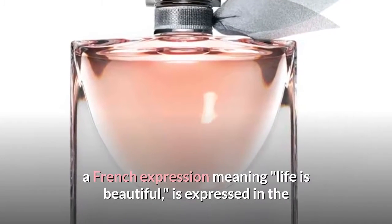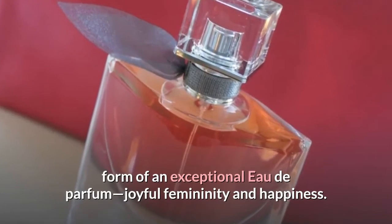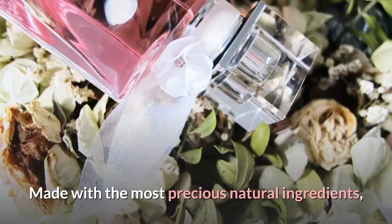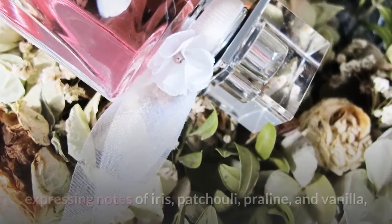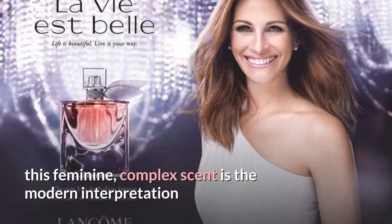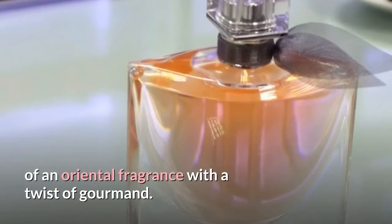La Vie Est Belle — a French expression meaning 'life is beautiful' — is expressed in the form of an exceptional eau de parfum. Joyful femininity and happiness, made with the most precious natural ingredients expressing notes of iris, patchouli, praline, and vanilla. This feminine complex scent is the modern interpretation of an oriental fragrance with a twist of gourmand.